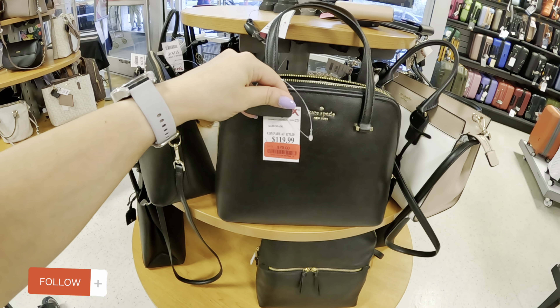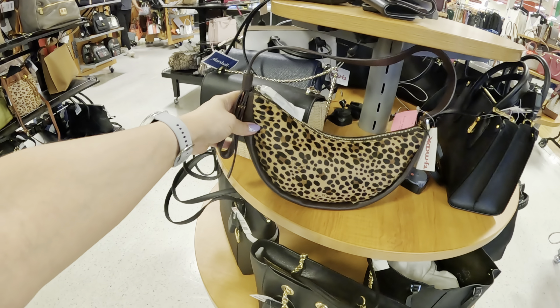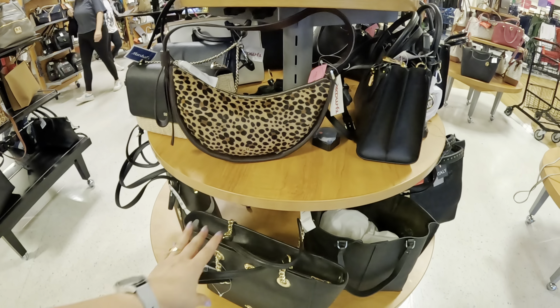Regular price $129 and you're gonna get it at TJ Maxx for $49.99 — that's a deal. Look at this one: it has the gold straps, it's a phone case carrier for $49.89, a Kate Spade. That's cute. Look at this boho one — the regular price is $198 and you're gonna get it for $49.99.